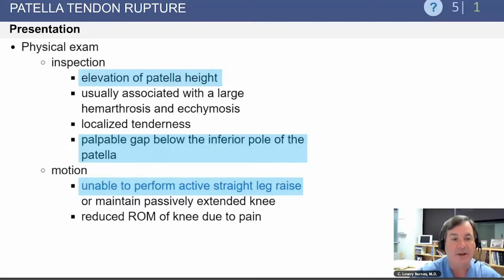On examination, you want to evaluate patellar height. You may feel a palpable gap below the inferior pole of the patella, and the patient is most likely unable to perform an active straight leg raise.